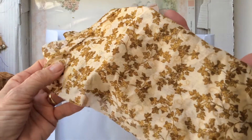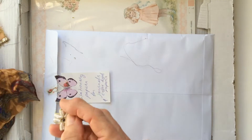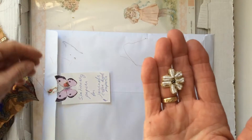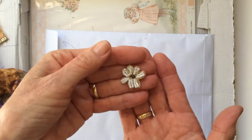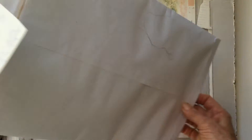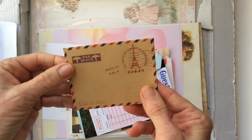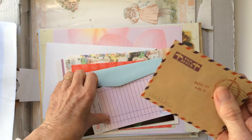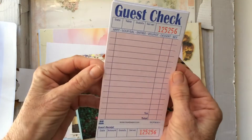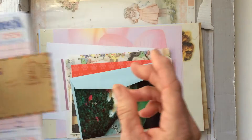One of the little leaves on it. Thank you Irene, they're beautiful. Oh another little applique. She's given me a little envelope — guest checks — these are all great for journaling. Thank you Irene.